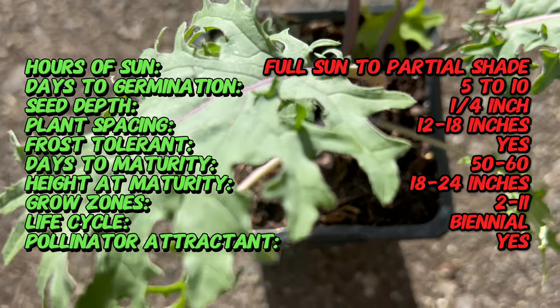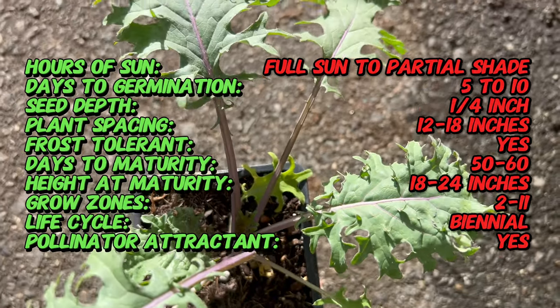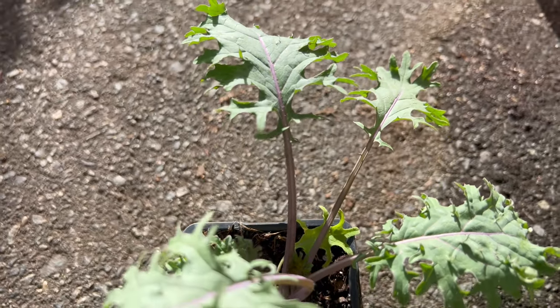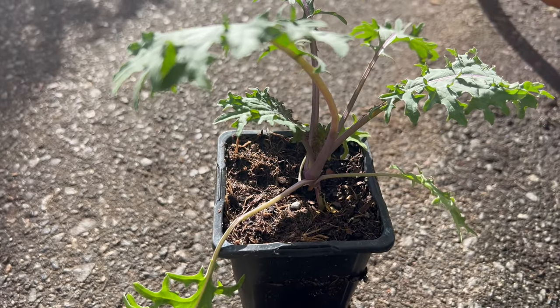That tender foliage is perfect for salads, stir fries, soups, and more. Red Russian Kale thrives in cool weather and can be grown as both a spring and fall crop in most regions.